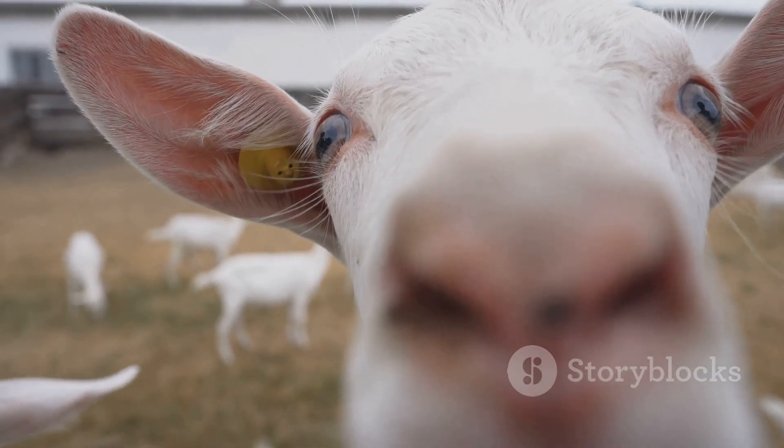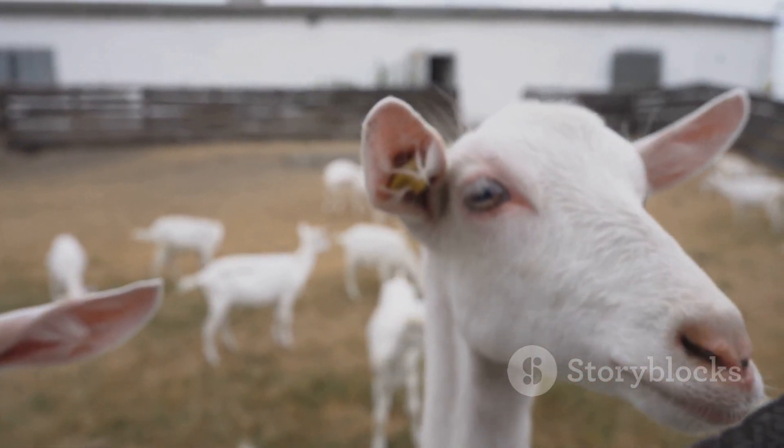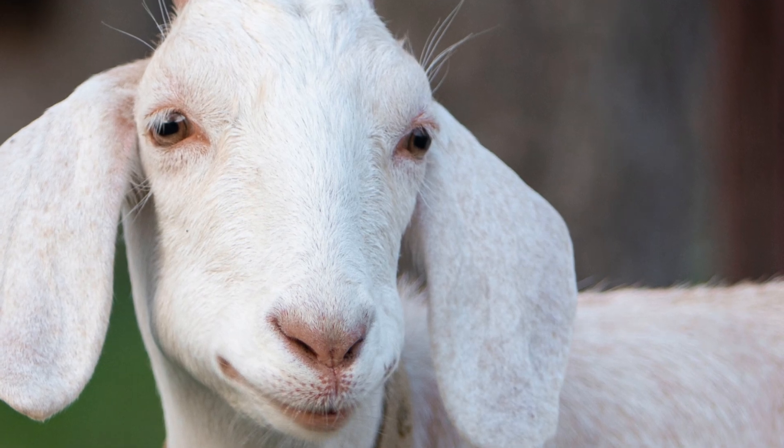You'll be surprised what you can learn. Keep exploring and don't hesitate to get up close and personal with those goat grins. Remember, every animal has a fascinating story to tell, and their teeth are just one chapter of that story. Happy goat watching!